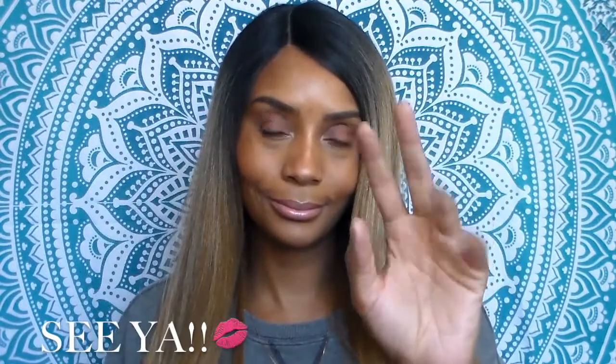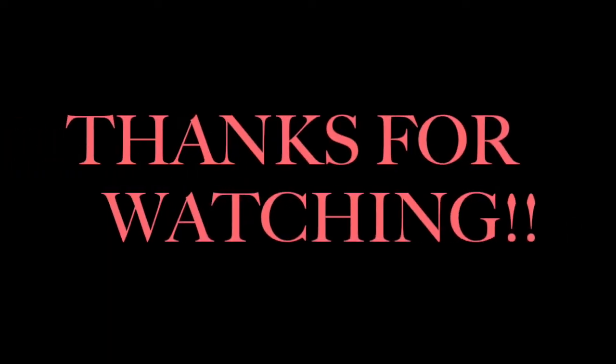Thank you so much for tuning in. Don't forget to give this video a thumbs up, subscribe, and also turn on your post notifications. See ya!